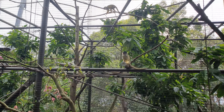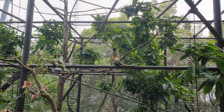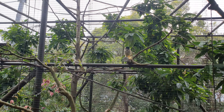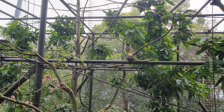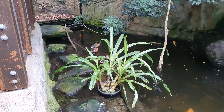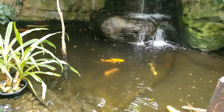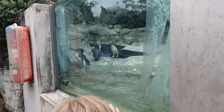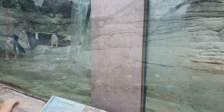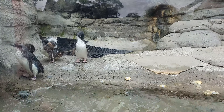These are Bolivian squirrel monkeys. We're now in the wetland aviary. We found the penguins — these are Fjordland penguins, native to New Zealand.